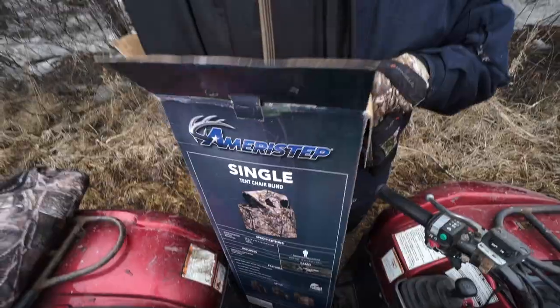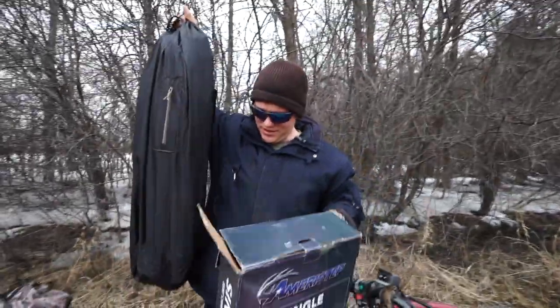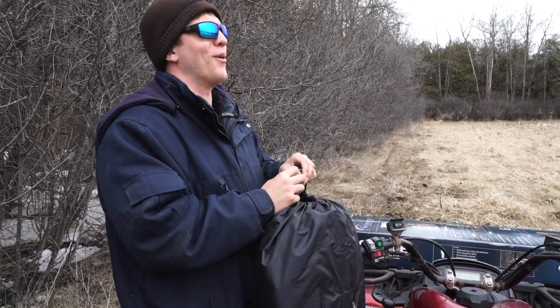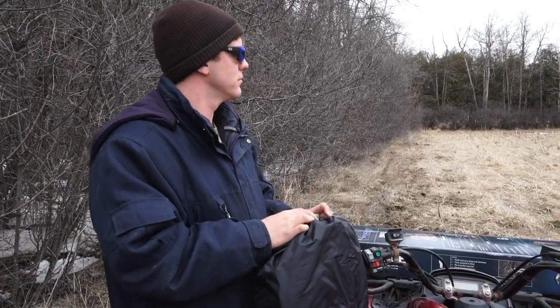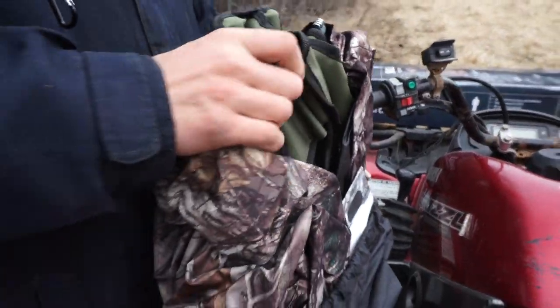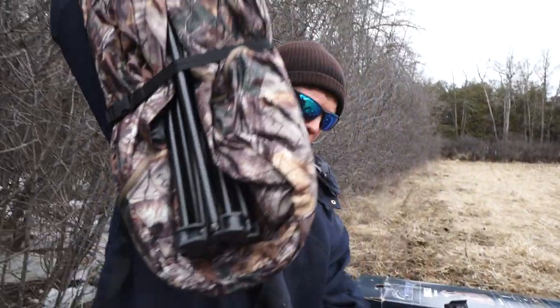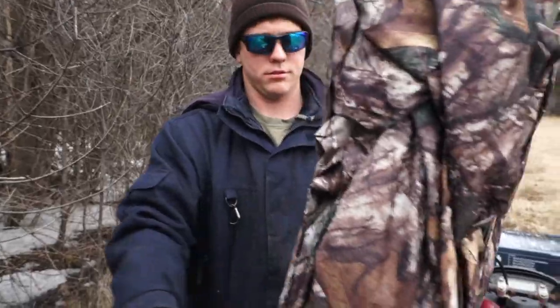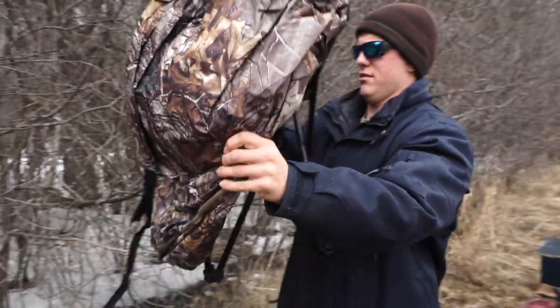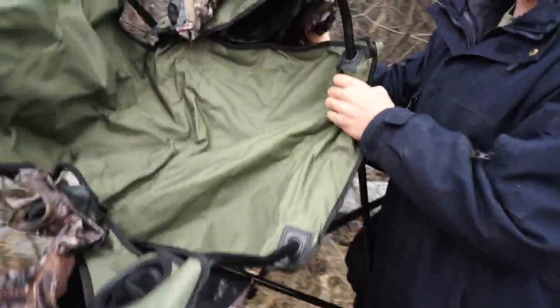We just bought this because it's a single person chair tent blind. Holy smokes, this is a quick simple way to do it. It looks like it pops right open. She's gonna just flip right over you.